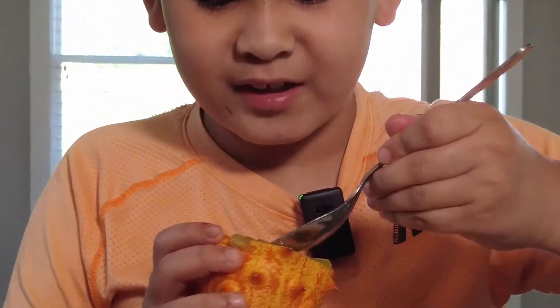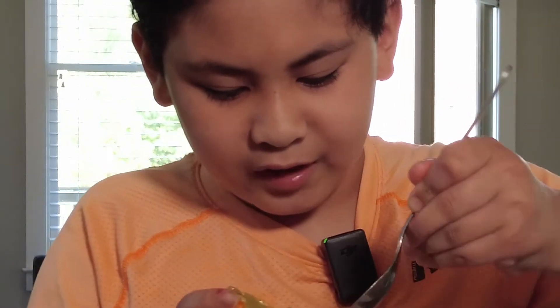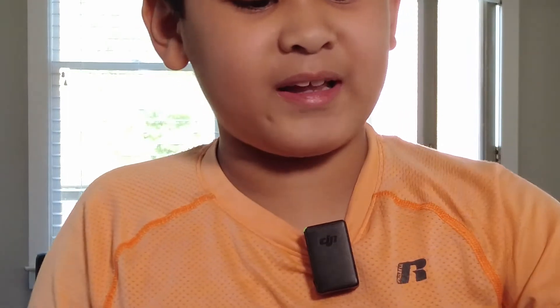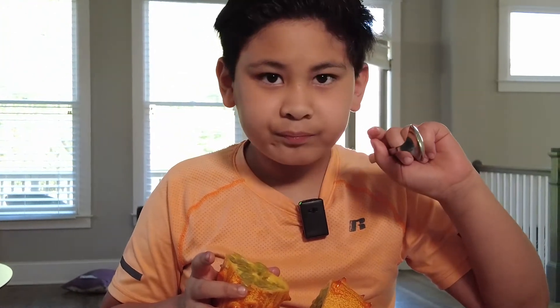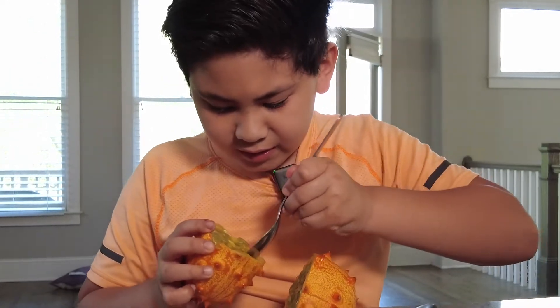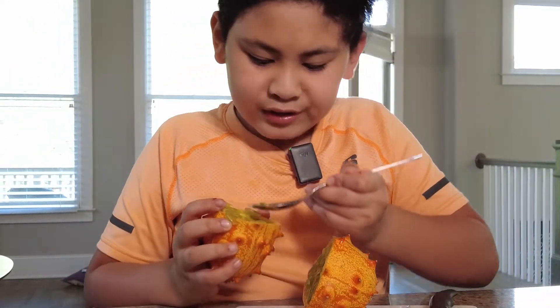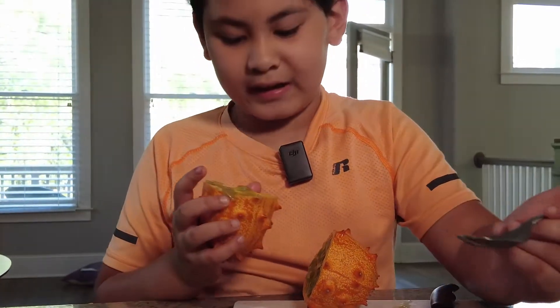That's pretty good. It's a little tart, definitely not as tart as the passion fruit, but it's pretty sour. It tastes kind of like banana actually — I'm getting a lot of banana flavor from it. This is supposed to be a mix between kiwi and banana, so I kind of see that.